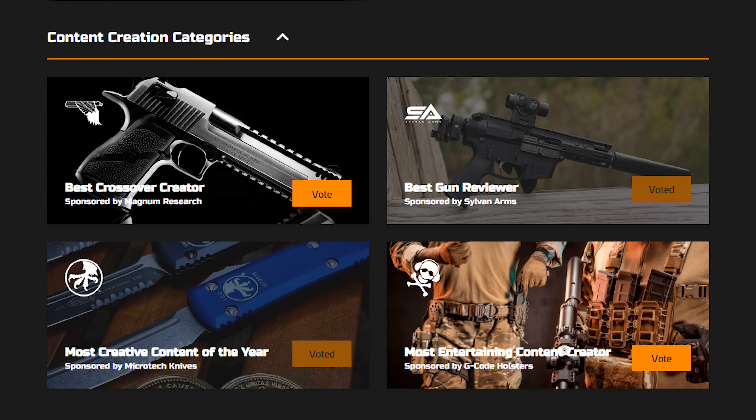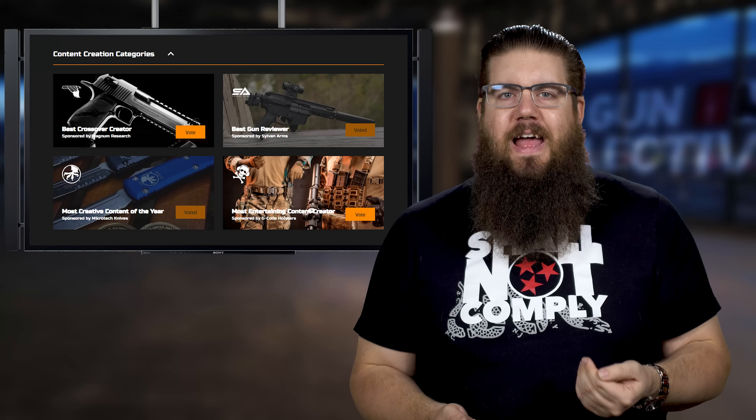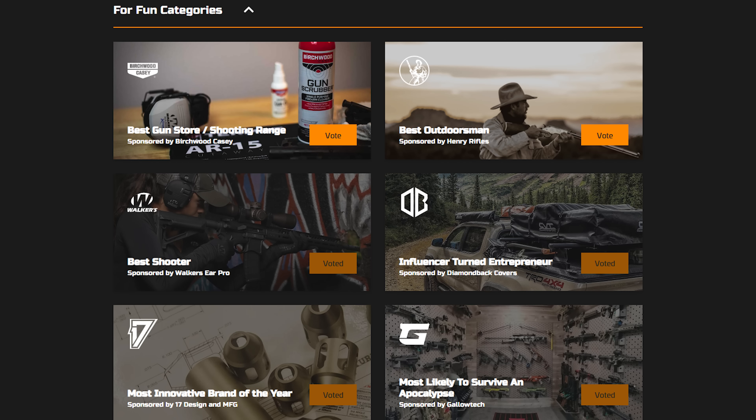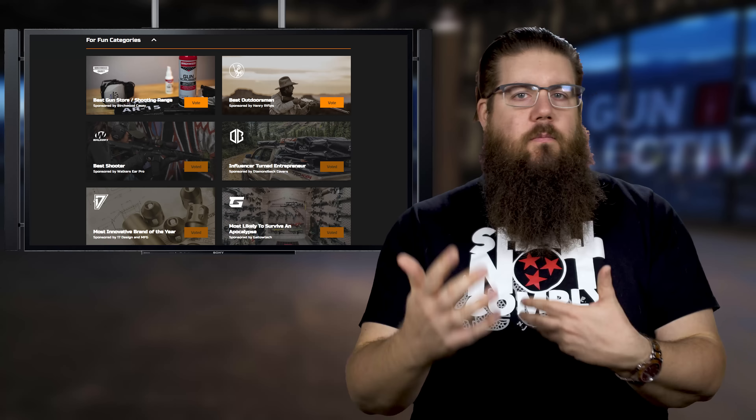Under the Content Creation categories you have Best Crossover Creator, Best Gun Reviewer, Most Creative Content of the Year, and Most Entertaining Content of the Year. The fun categories include Best Outdoorsman, Best Gun Range Shop, Best Shooter, Influencer Turned Entrepreneur, Most Innovative Brand of the Year, and Most Likely to Survive the Apocalypse. I bet you're already thinking who you want to vote for in each one of those.